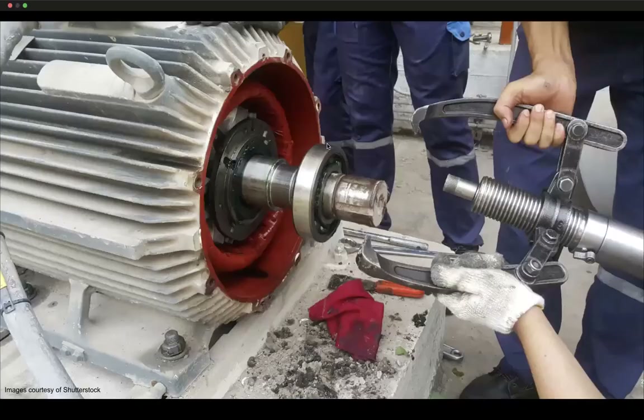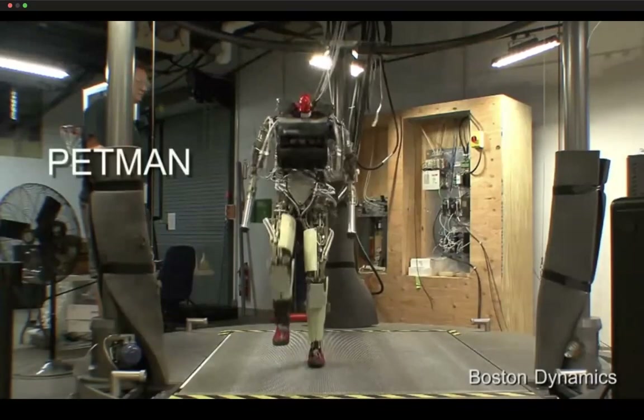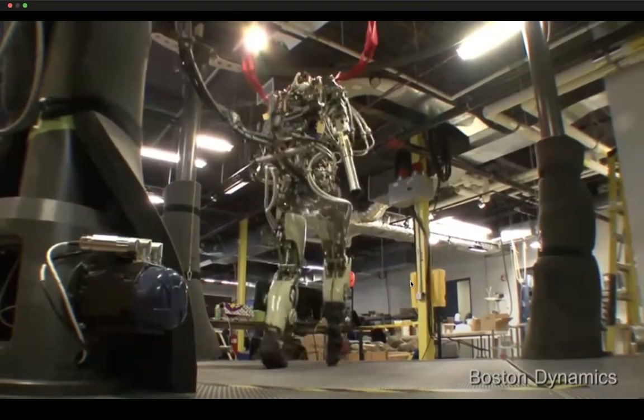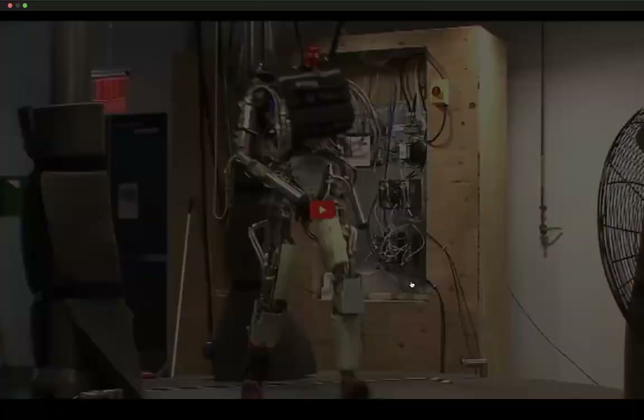For motivation, consider the motor as we use it in robotics. Look at this electrical motor that's been disassembled — it's all made of rigid materials and rigid parts. This makes for systems like Petman, one of the early Boston Dynamics robots. It's supposed to play with some noise, but since we're on Zoom that doesn't work — it's very noisy, I can tell you.